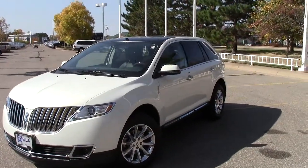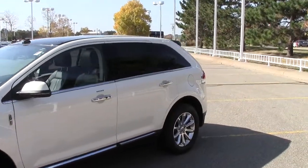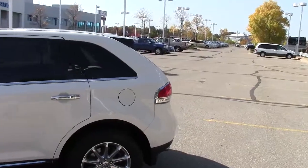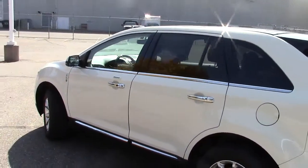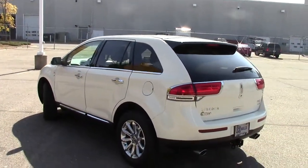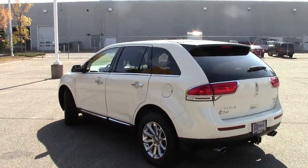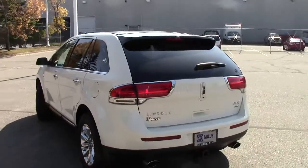Right here you're looking at the 2012 Lincoln MKX all-wheel drive — this is the pinnacle of luxury, just a fantastic vehicle. 25,000 miles on this one, stock number is 1L130009A. This is a Lincoln factory certified used vehicle, so there are all sorts of extra assurances and warranties that come along with it.